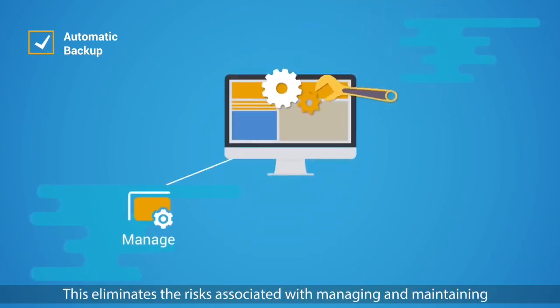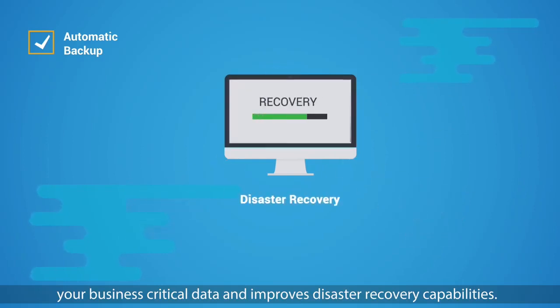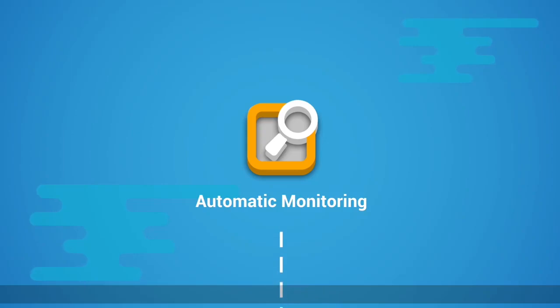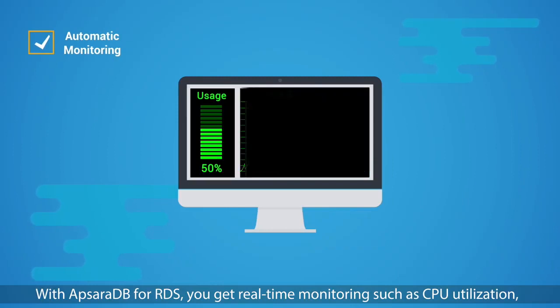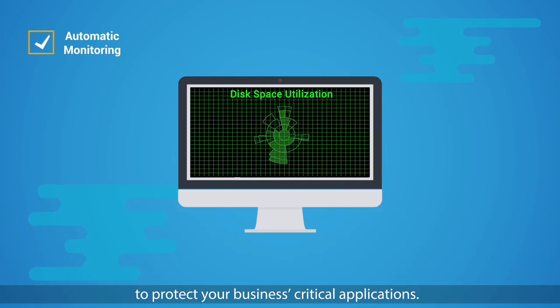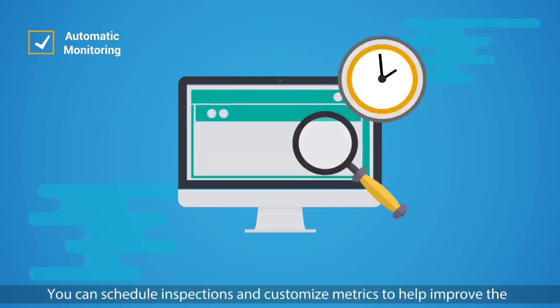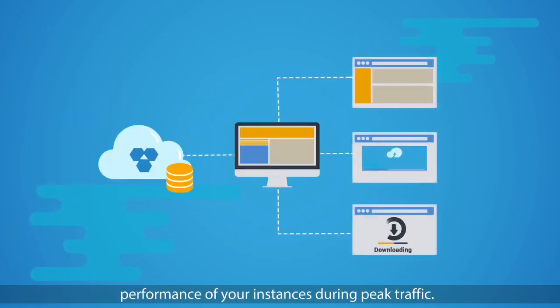Automatic backup: data is backed up daily and uploaded automatically to Alibaba Cloud Object Storage Service (OSS). This eliminates the risks associated with managing and maintaining your business-critical data and improves disaster recovery capabilities. Automatic monitoring: with ApsaraDB for RDS you get real-time monitoring such as CPU utilization, IOPS, connections, and disk space utilization. To protect your business-critical applications, you can schedule inspections and customize metrics to help improve the performance of your instances during peak traffic.